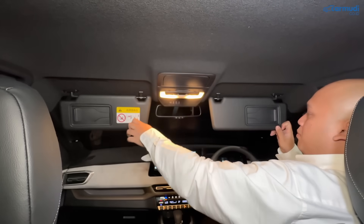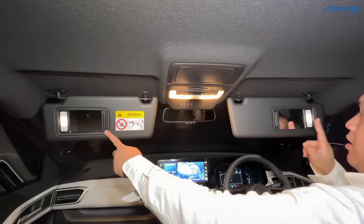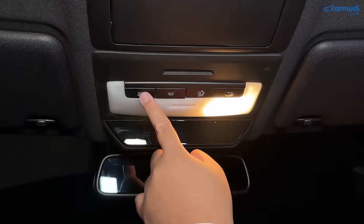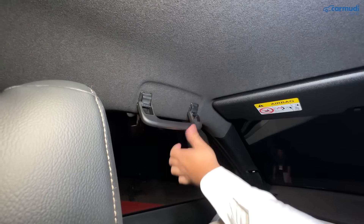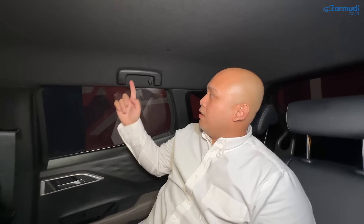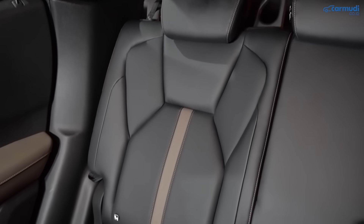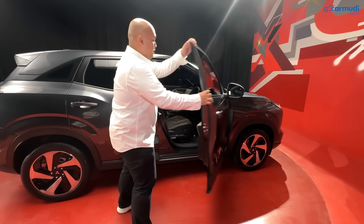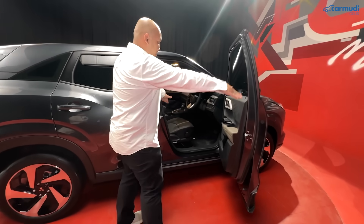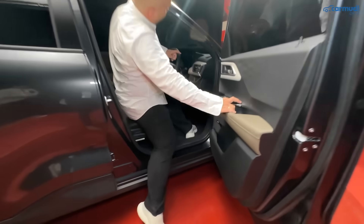Enam, konfigurasi jok. Sun visor kiri dan kanan sama-sama ada card holder, kaca tutup-buka, dan lampu LED. Pintu depan cukup berat tapi solid. Meski ground clearance paling tinggi, masuk ke kabinnya masih cukup mudah. Posisi duduk driver tinggi, dengan jok sudah di posisi paling rendah sekalipun — memberikan feel elevated SUV dengan eye point sekitar 1,3 meter dari tanah, sehingga visibilitas ke depan dan samping sangat baik.